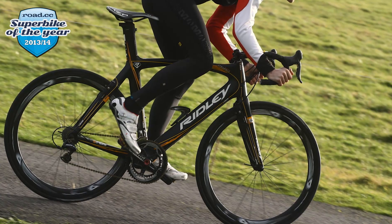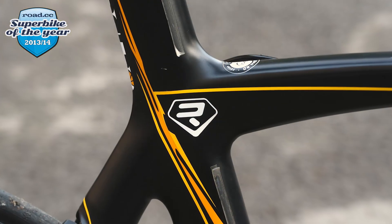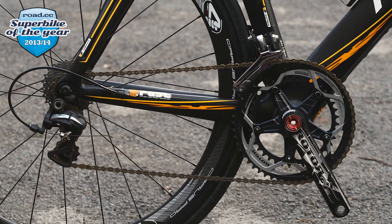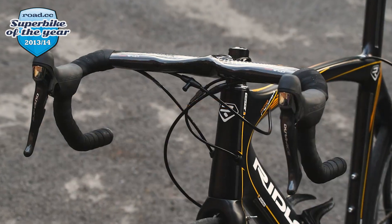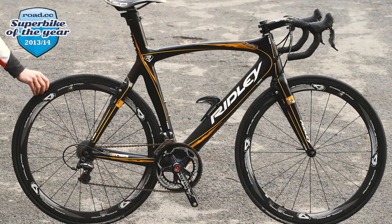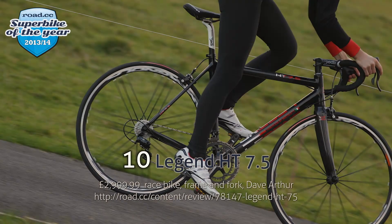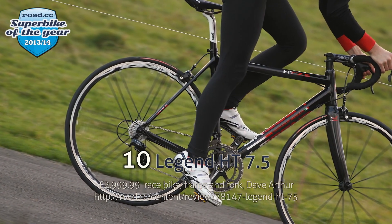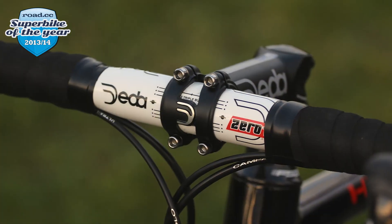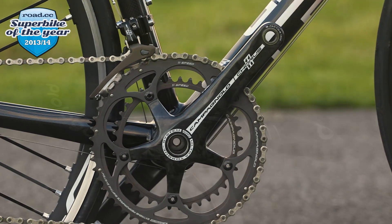Here are the contenders. Number 11: Ridley Noah Fast — aero bikes with integrated braking at the bleeding edge of bicycle technology. The Noah Fast combines several aero features that make it incredibly quick, yet with a ride that is responsive and fun. Number 10: Legend HT 7.5 — out-of-this-world performance with superb ride manners best sum up this Italian-made Legend.